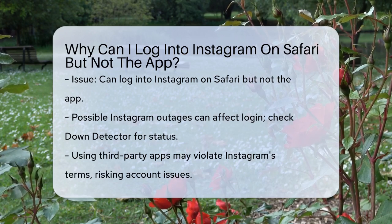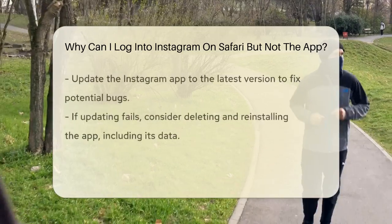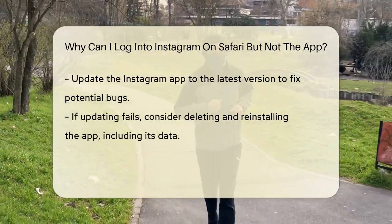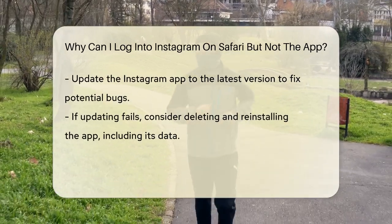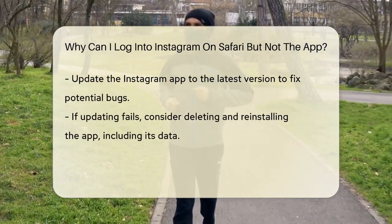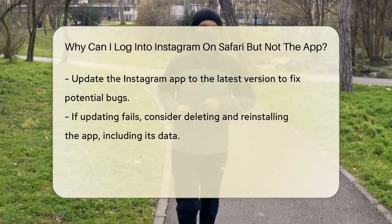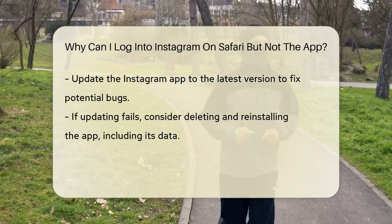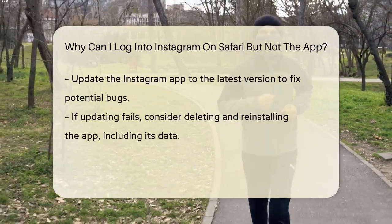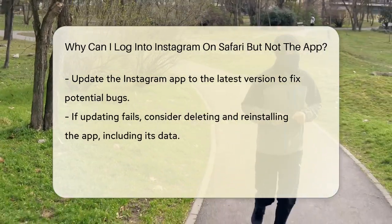Another reason could be related to your device or the app itself. If you're using a third-party app to log into Instagram, this could be against Instagram's terms and conditions, which might result in your account being flagged or temporarily banned. If the issue is specific to the Instagram app, try updating the app to the latest version, as bugs in older versions can cause login problems.